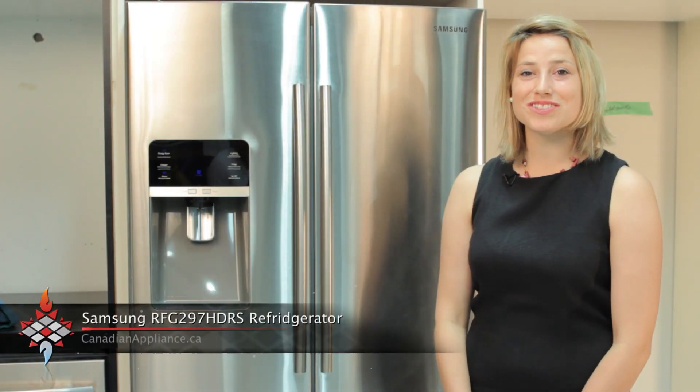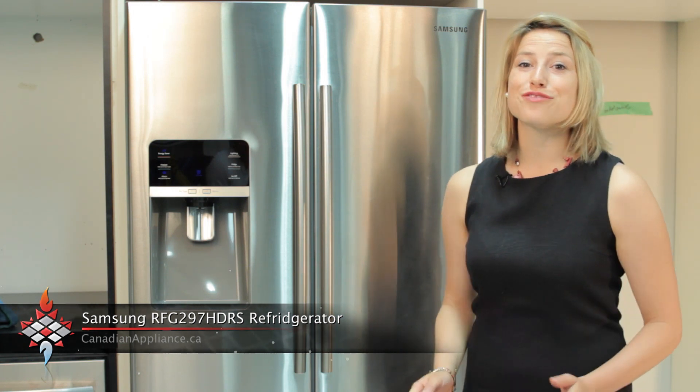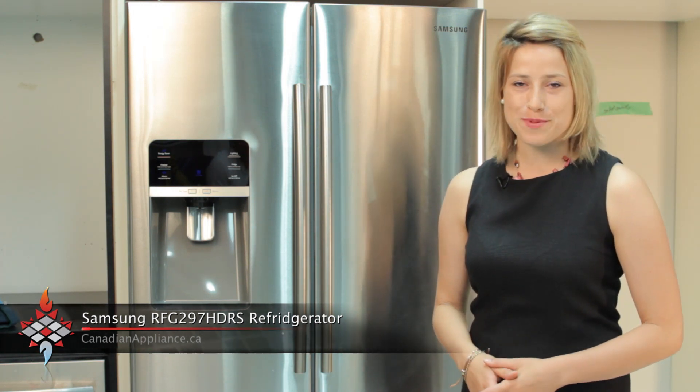Welcome to Canadian Appliance. I'm going to show you Samsung's RFG297. This is a stainless steel French door refrigerator with a 28.5 cubic foot capacity.